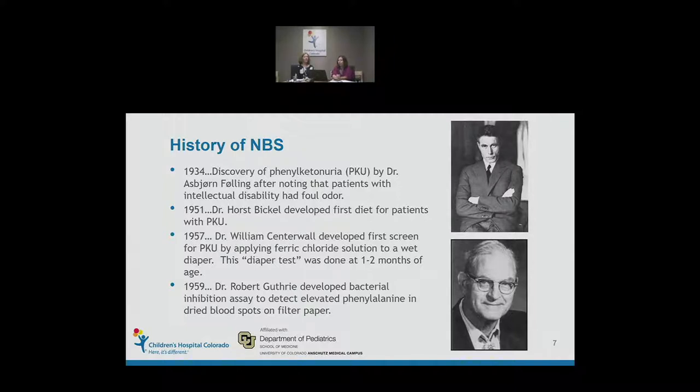It took almost 20 years before we fully understood the biochemistry of PKU. Dr. Bickel initiated a diet removing all phenylalanine and showed a toddler was able to make developmental progress. He then added phenylalanine back in and showed regression again. A few years later, Dr. William Centerwall developed a test applying ferric chloride solution to a wet diaper to identify phenylalanine elevations in urine. However, this diaper test was done at one to two months of age in pediatrician offices — nowhere near a true screening.